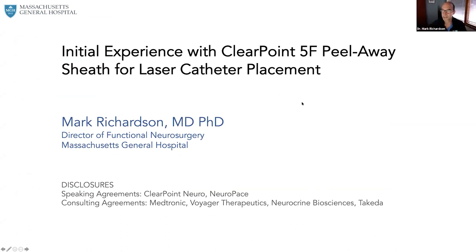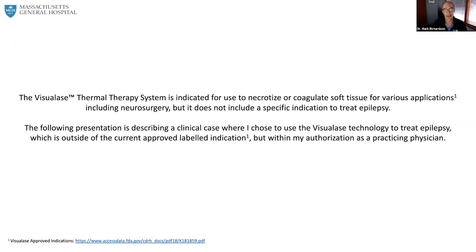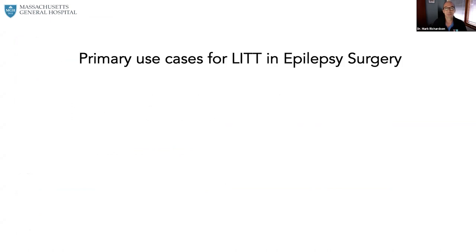Thank you, David. Thanks to the rest of the ClearPoint Neuro team for the invitation to present on this topic. This is a pretty simple topic and a relatively simple advancement, but I think it's one that's very important for doing laser ablation in the hippocampus. David's going to monitor the question and answer box, but I'm also going to try to look at that, so please just interrupt with any questions.